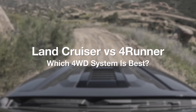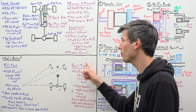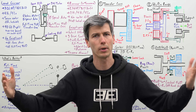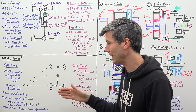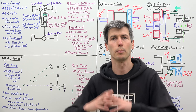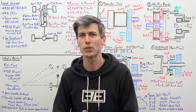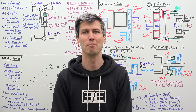So giving a final answer to which system is better: there may be some reasons to select a part-time system, but if you're asking which has more capability — the wider breadth of capability — the full-time system is more capable on-road and equally capable off-road, making it the better four-wheel drive system as far as total capability. A huge thank you to Toyota's engineers who helped with this video. Thank you all for watching — if you have any questions or comments, feel free to leave them below.